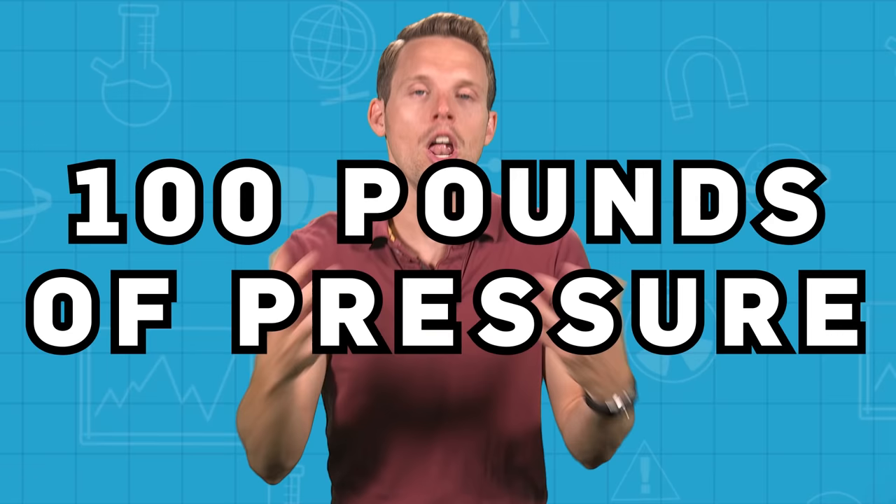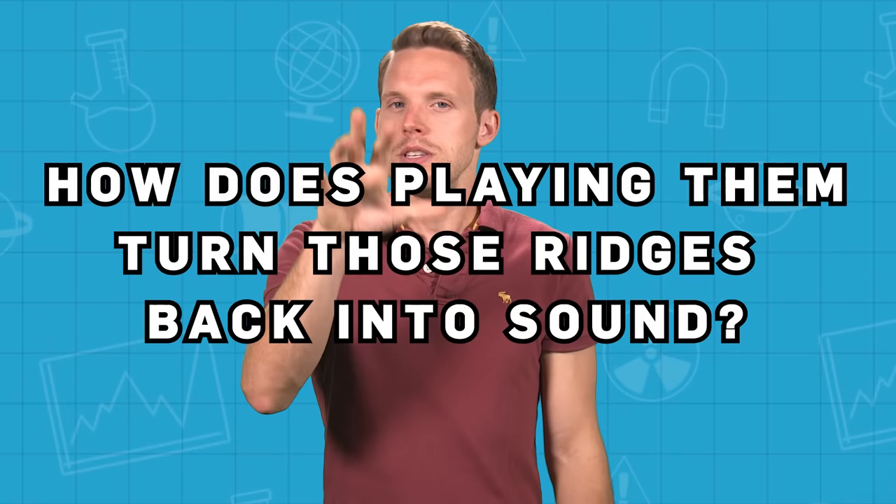These stampers can undergo up to 100 pounds of pressure, and serious audiophiles will listen out for the slight differences from records made with fresher stampers. So that's how you capture those sound waves and how you make the record.